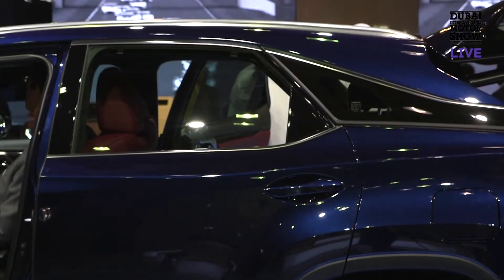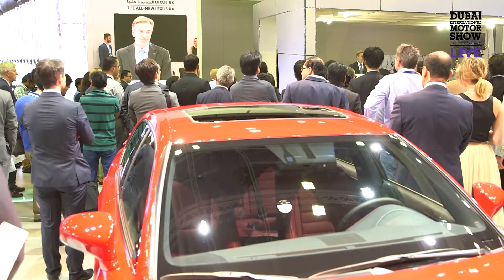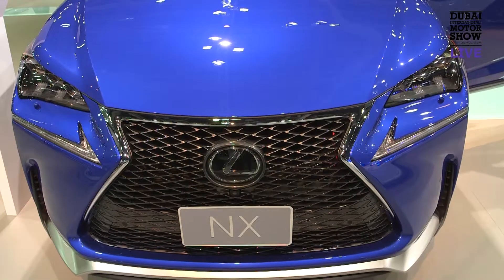Sales for us are good, we are going to post a record year in the UAE this year, and globally Lexus will also post a record year of sales. The customers here are very car savvy, they know their cars, and that's less a challenge, more of an opportunity, because they know as much about the product as you do.